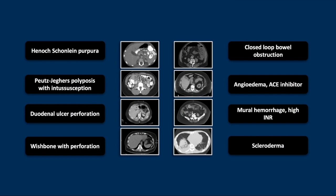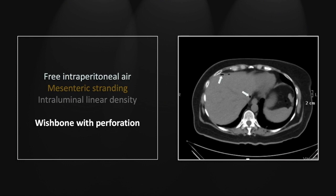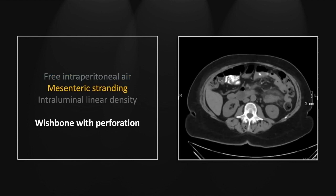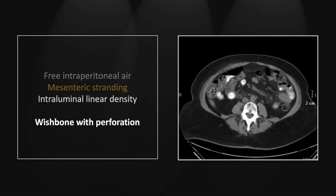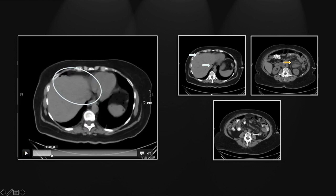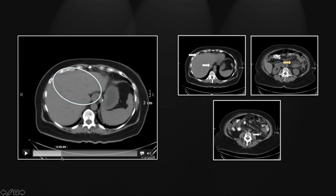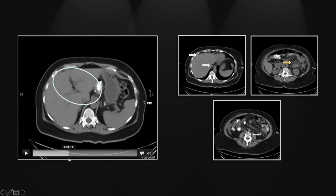Our next case is an ingested wishbone with associated small bowel perforation. We have subdiaphragmatic gas — in this case intraperitoneal. In the abdomen, there is extensive mesenteric stranding. There is a short segment with small bowel wall thickening and an intraluminal density, around which much of the mesenteric stranding appears to center. The subdiaphragmatic gas foci are not as subtle as the preceding case, but not overt, and there is a small amount in the portal region as well.